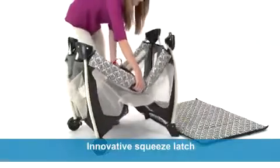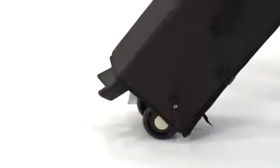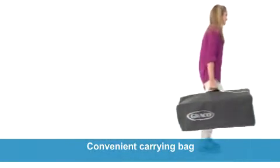Perfect for travel, this Pack and Play has an innovative squeeze latch and smooth rolling wheels that make it easy to pack up and store. A convenient carrying bag is also included for easy storage.